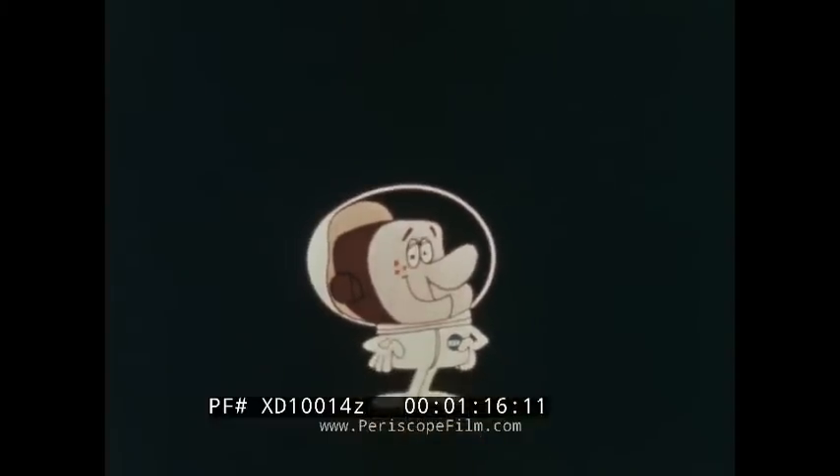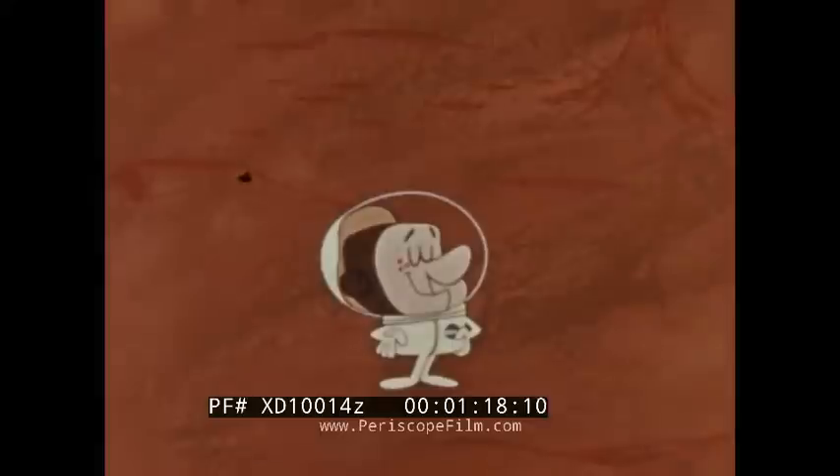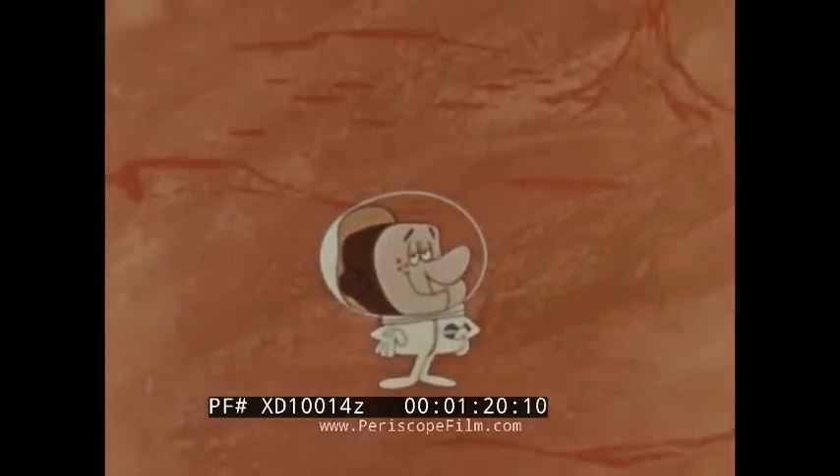To better understand the purpose of a lunar spacesuit, let's let our friend Andy Astronaut demonstrate the hazards lunar explorers will encounter. If Andy were to step out on the surface of the moon without a spacesuit, this is what would happen.